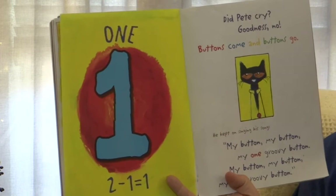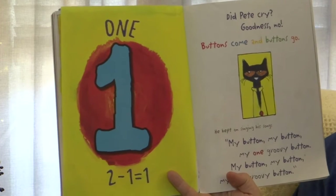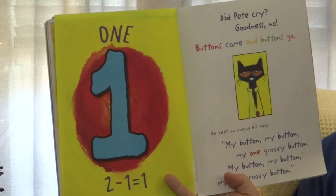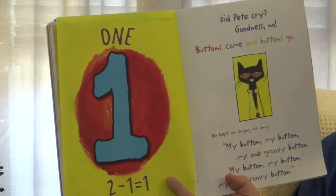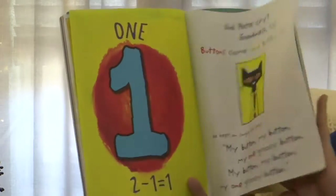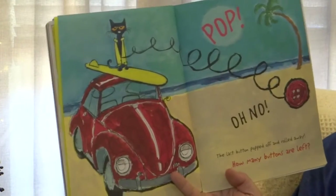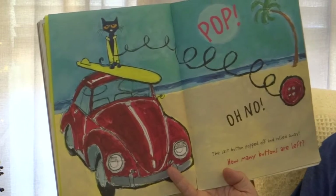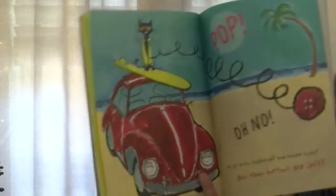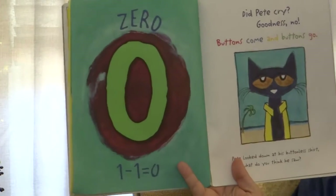Goodness no! Buttons come and buttons go. He kept on singing his song: My buttons, my buttons, my one groovy button. My button, my one groovy button. Pop! Oh no! The last button popped off and rolled away. How many buttons are left?